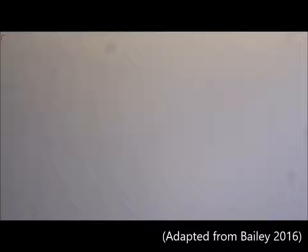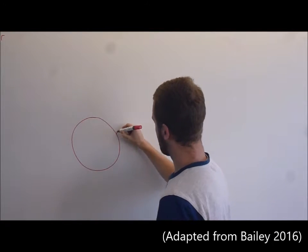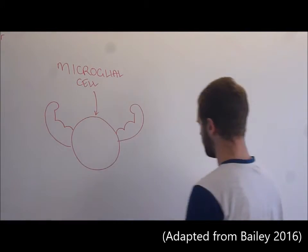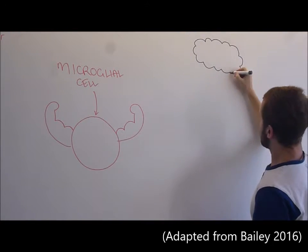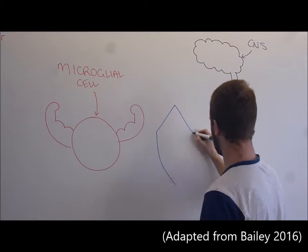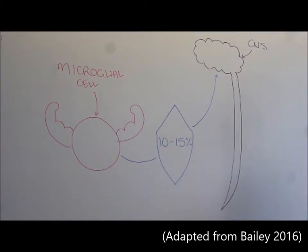The microglial cell. Microglial cells are support cells of the central nervous system. They are the first line of innate immune defense and are vital for the recruitment of adaptive immune cells. Making up approximately 10 to 15% of all glial cells, the macrophage-like cells function to maintain homeostasis within the central nervous system.